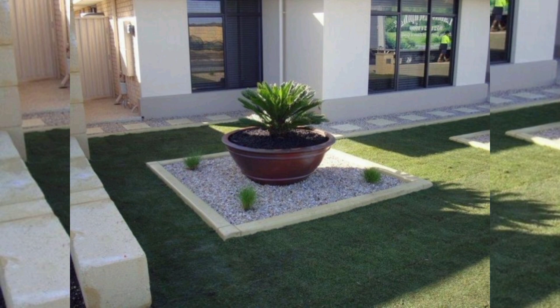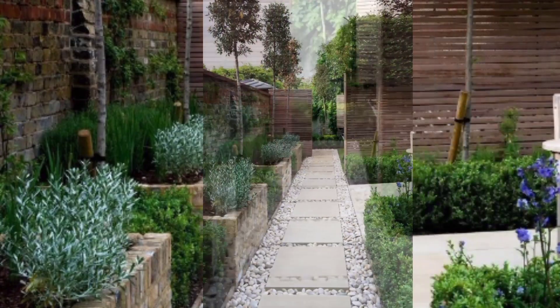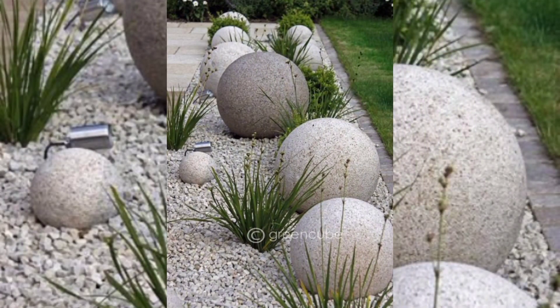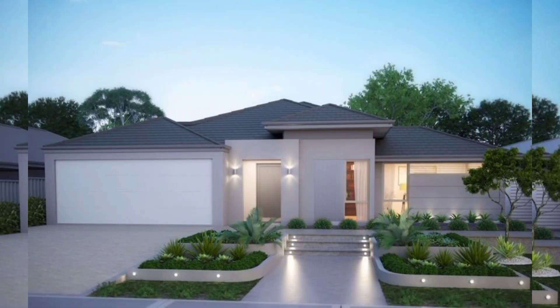Sustainable landscaping: design your front yard with sustainability in mind. Consider rainwater harvesting, permeable paving, and native plants to reduce water usage and maintenance needs.